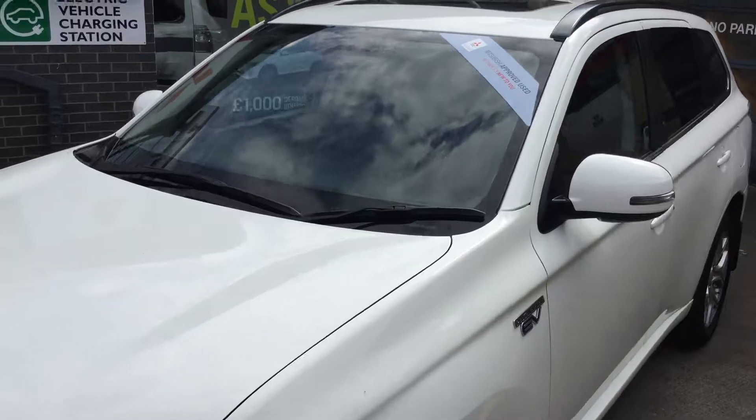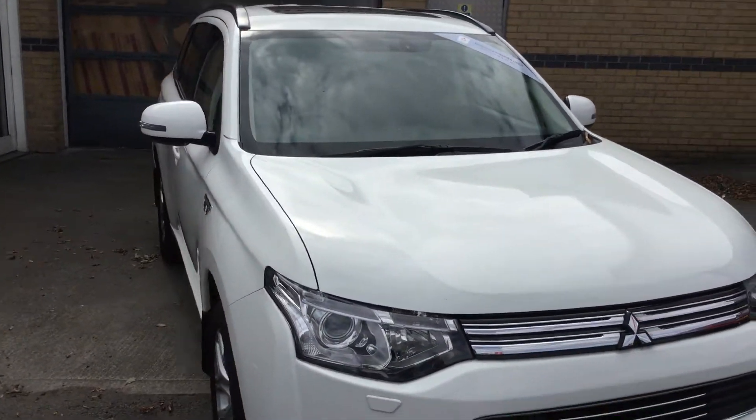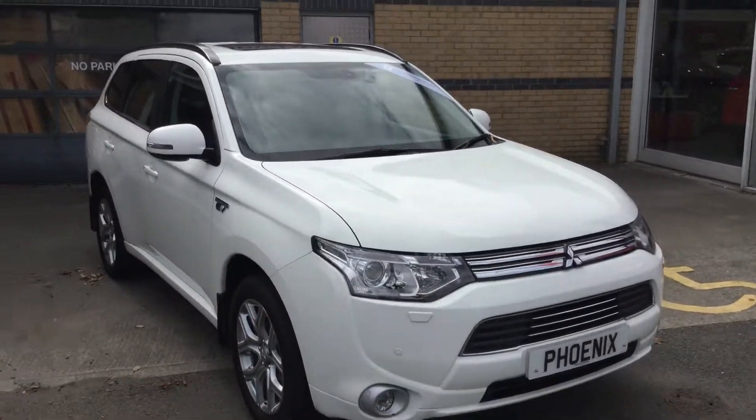Plenty of boot space on offer there, along with a tonneau cover.